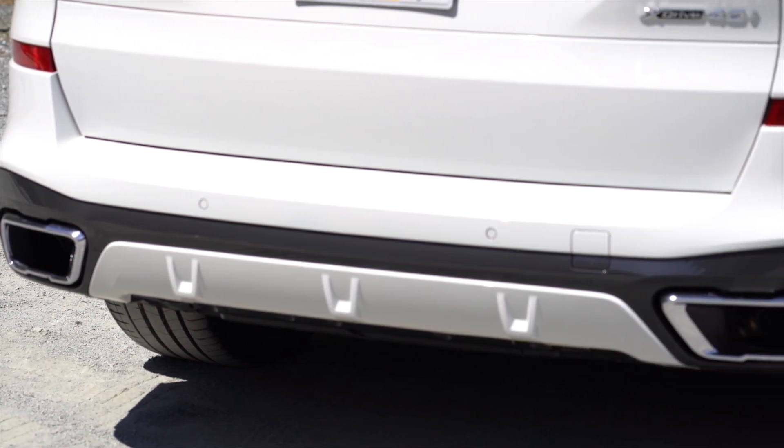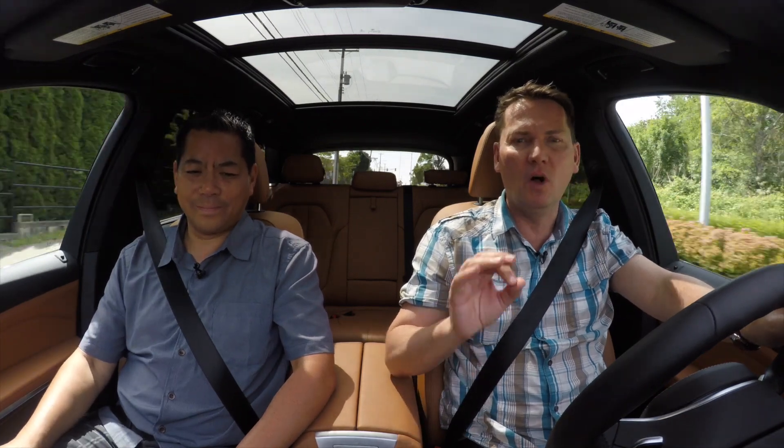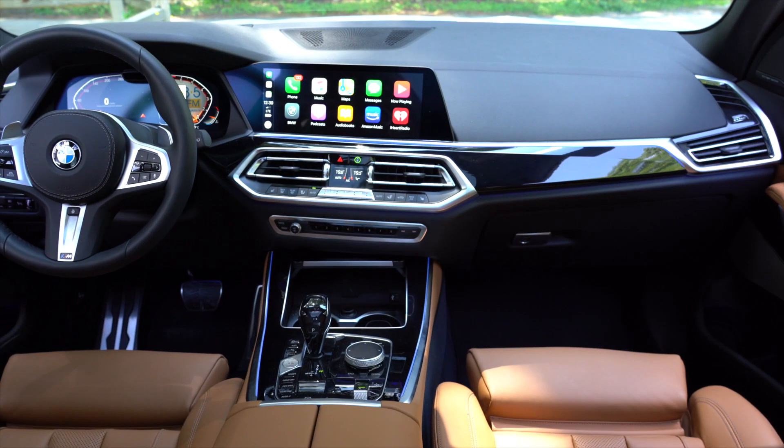So Brian, you and I went to the GLE launch — that's Mercedes, a basic direct competitor with this. We've driven the new Cayenne. I think this new X5 is the best all-around vehicle. You know what? I'm really impressed with it. What a huge, huge departure from the last generation.